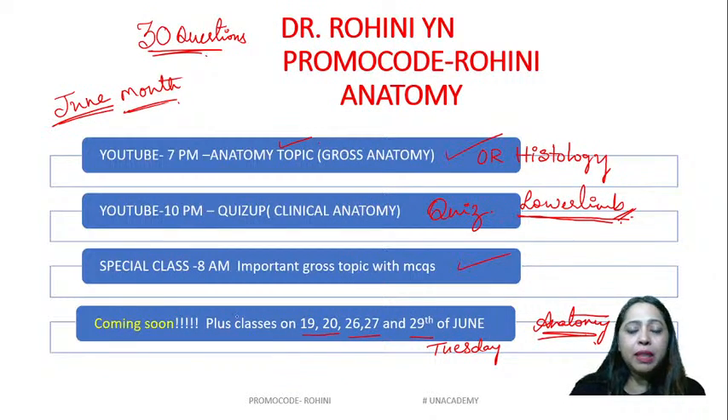We also have many things coming up: plus classes on the 19th, 20th, 26th, 27th, and 29th. Mark these days because you are going to have a thorough anatomy class on these days. It is going to be very interesting because we are going to have a lot of mnemonics and many easy-to-crack questions. These questions are not easy, but learning how to get the answer right is very important.